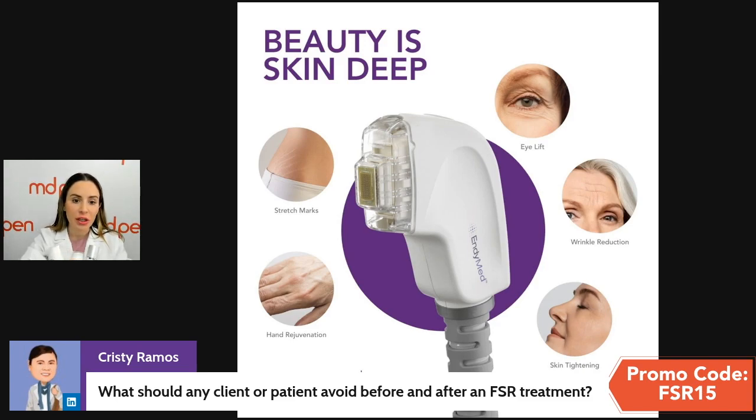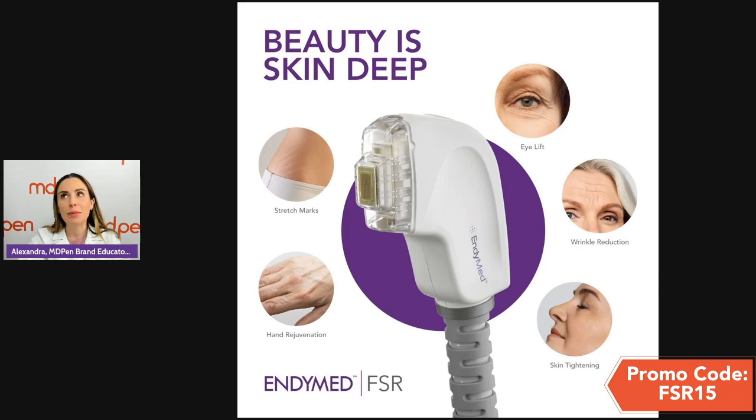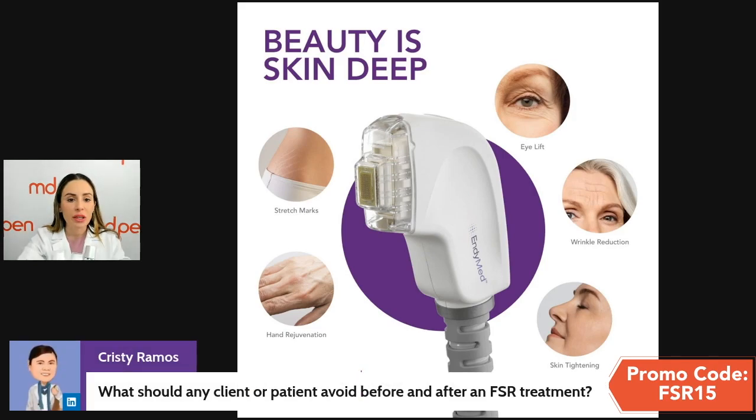As far as what patients should avoid before and after, this is quite similar to RF microneedling and MD Pen treatments. After treatment, make sure you go straight home or to your office and avoid the sun. Sunscreen should not be applied that day. Only use the products recommended by your professional. Professionals, please bundle post-care into your treatments to avoid strange reactions or problems. Have a clear treatment plan and keep moisturizing.